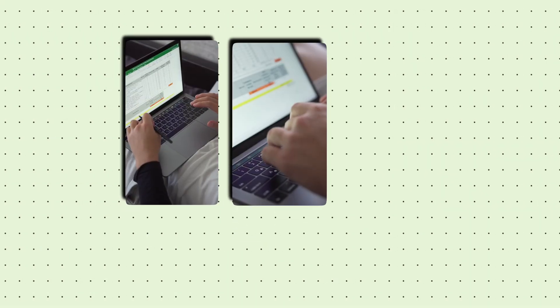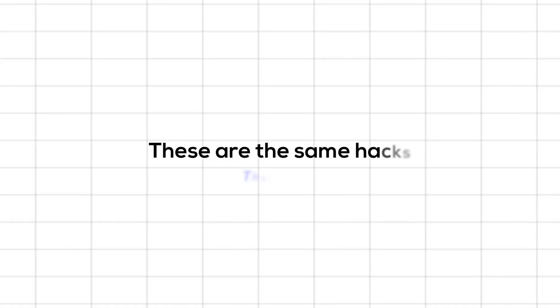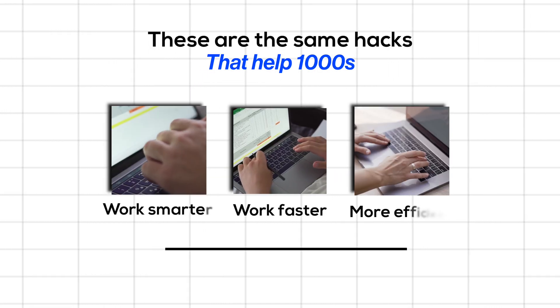Listen to me carefully — are you still doing boring manual Excel work? You're wasting time. Let me show you 5 powerful Excel tricks that'll make your team think you've got an AI co-pilot. These are the same hacks that help thousands work faster, smarter and more efficiently. Ready? Let's master Excel like never before.